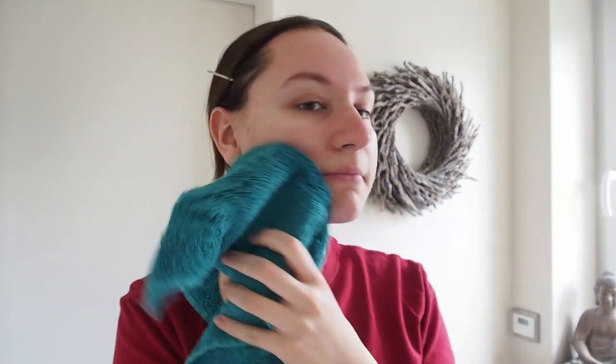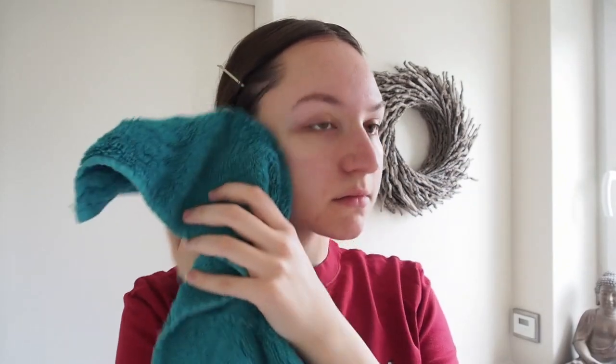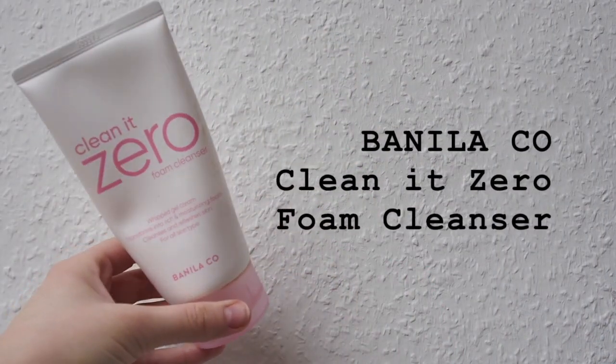It keeps the skin's oil layer in perfect balance, preventing dehydration. To dry my skin I'm using a clean towel, and a good tip is to change the towel every three to five days because towels can harbor a lot of bacteria.